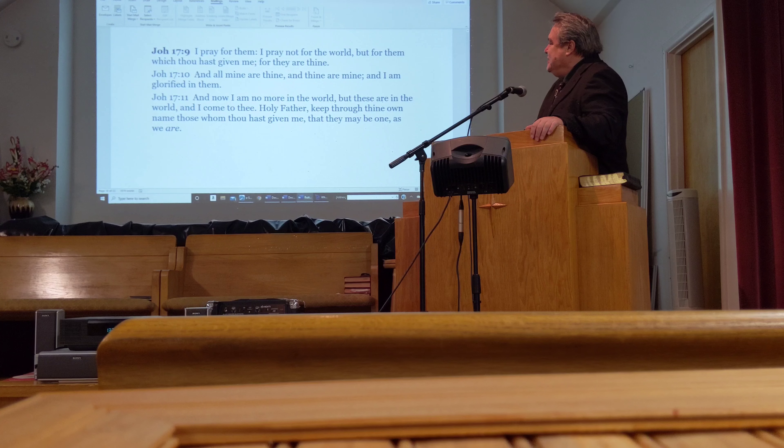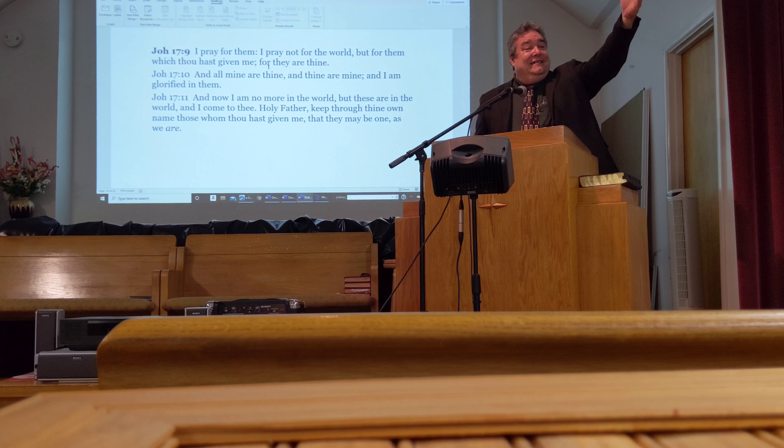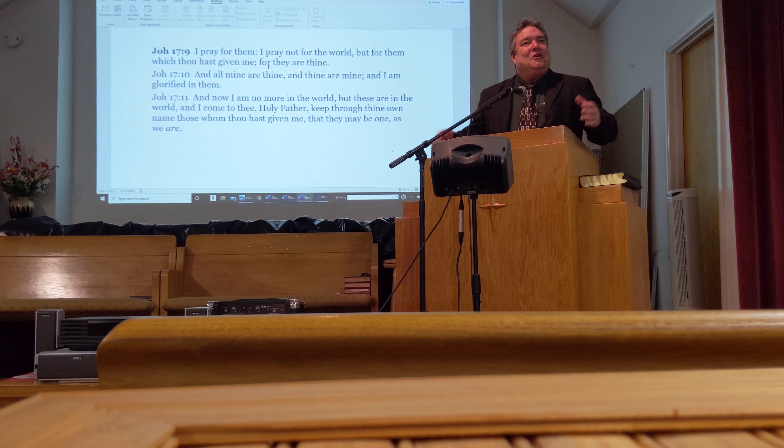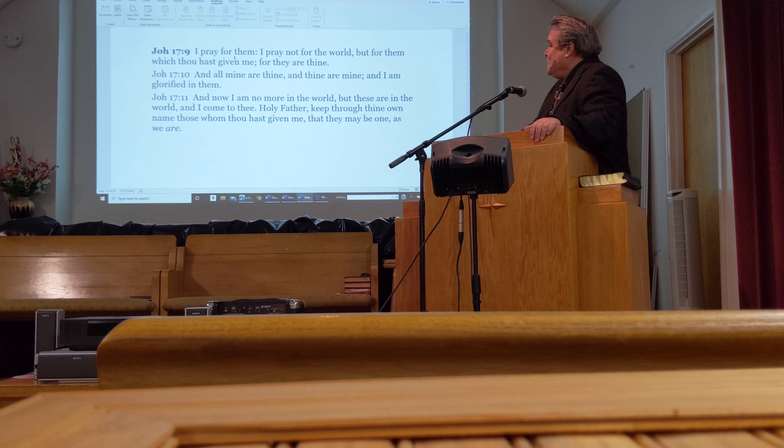Let's read what it says in John 17:9. 'I pray for them. I pray not for the world, but for them which thou hast given me, for they are thine.' Jesus doesn't pray for the world — he already died on the cross, and salvation is free if they accept it. But those that accept Jesus, he prays for them. 'I pray not for the world, but for them which thou hast given me, for they are thine. And all mine are thine, and thine are mine, and I am glorified in them. And now I am no more in the world, but these are in the world, and I come to thee. Holy Father, keep through thine own name those whom thou hast given me, that they may be one as we are.'